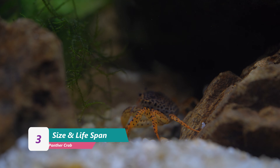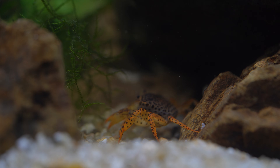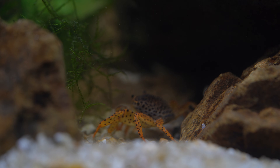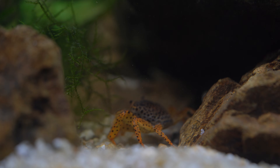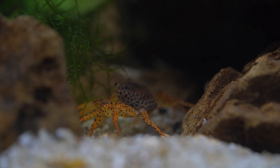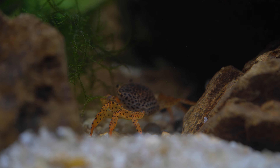Panther crabs can grow up to four to five inches, and that's included in their legs, so they're not big crabs. I've read that they could live up to 10 years, but I can't find anyone who's kept them for that long to confirm it. Honestly, I doubt they could live that long because most inverts are short-lived — so a freshwater crab living up to 10 years would be pretty much like immortality. Maybe they were talking about 10 dog years.